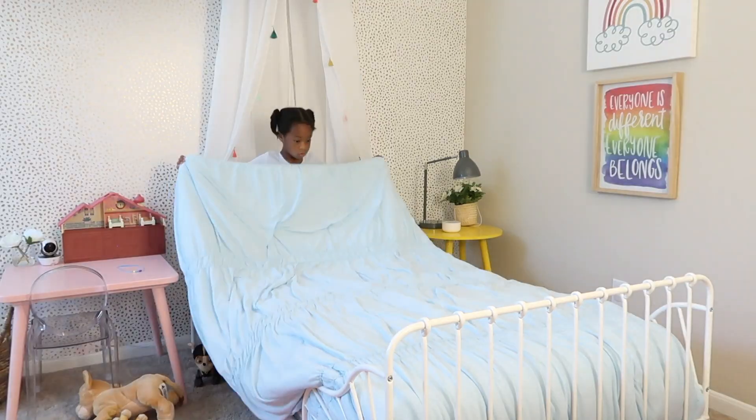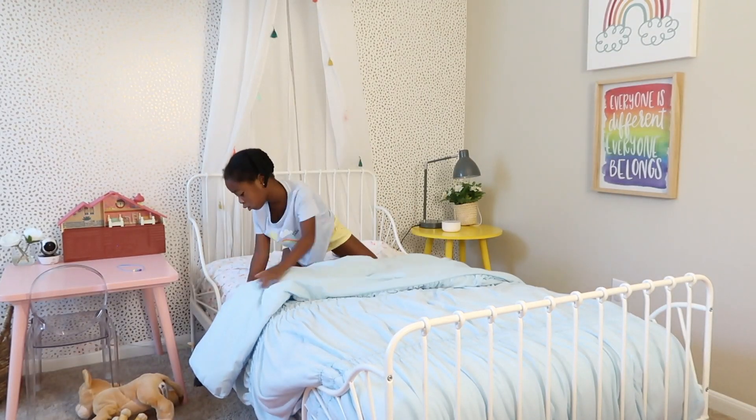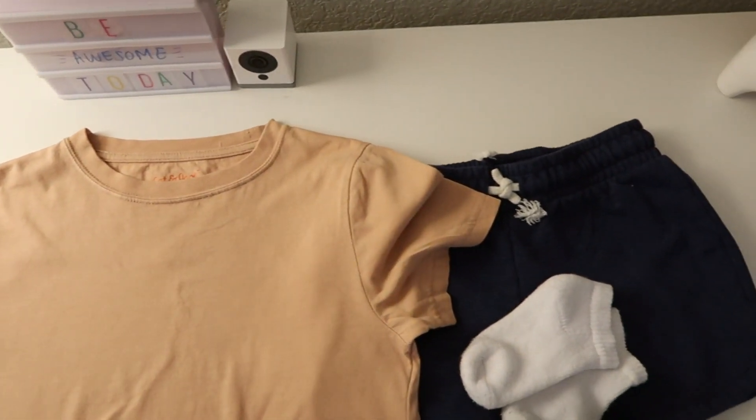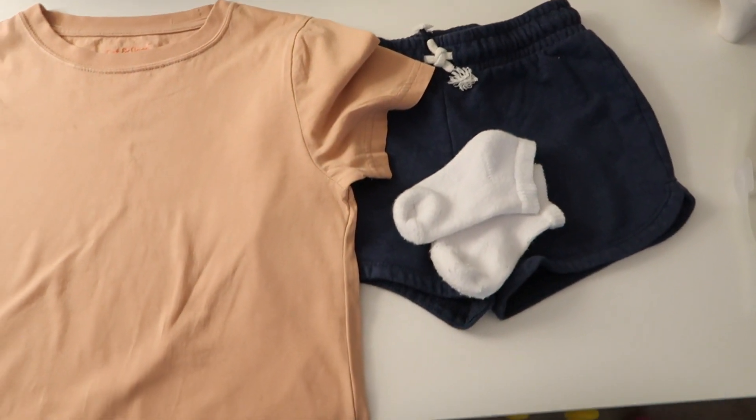She also gets herself dressed. Typically I will pick out her outfit at night, get it all nice and ironed, and in the morning she can just grab her clothes and get herself dressed.